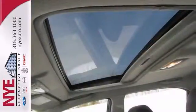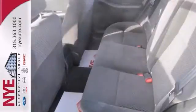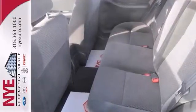You need to check out this black 2006 Toyota Corolla S at Nye Toyota. Better yet, come in for a test drive and let's make a great deal today.